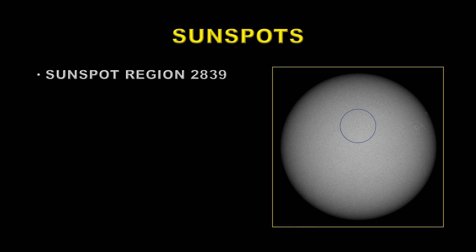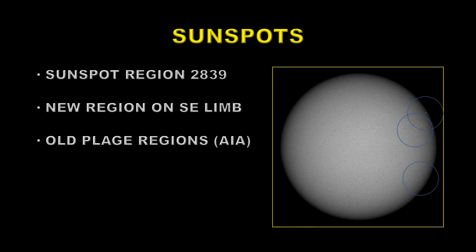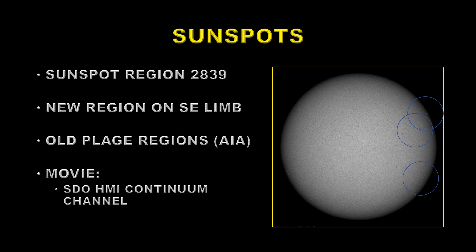We have the remnants of region 2839, circled here, just to the west of sun center. There's a new region emerging on the southeast limb, and we have several old plage regions — these bright areas here. These are important because they are brighter and last longer than sunspots. So even though during solar maximum there are a lot of sunspots, there's much more plage around to more than compensate, which is why the total solar irradiance at solar maximum is higher than at solar minimum. We'll show you a 24-hour movie from the SDO HMI continuum channel.